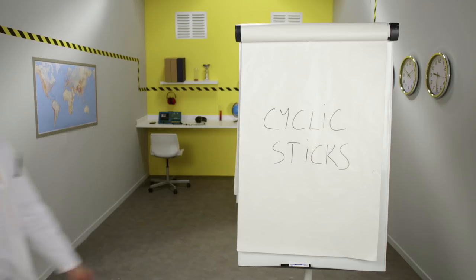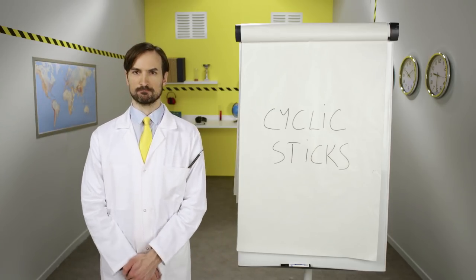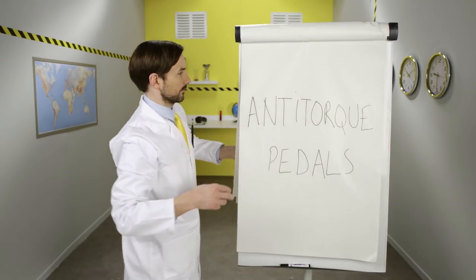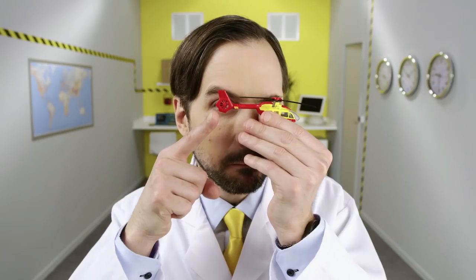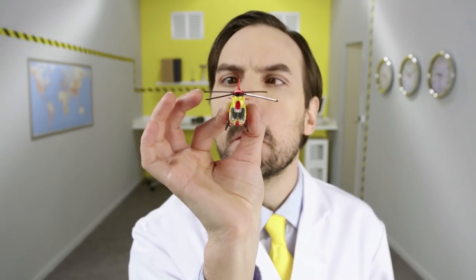Pilots also have a kind of joystick to control what we call the cyclic stick. They use this to tilt the helicopter and steer it in whichever direction they want to go. Pilots also have foot controls called anti-torque pedals. They control the rotor on the tail, which keeps the helicopter's nose pointing in the desired direction.